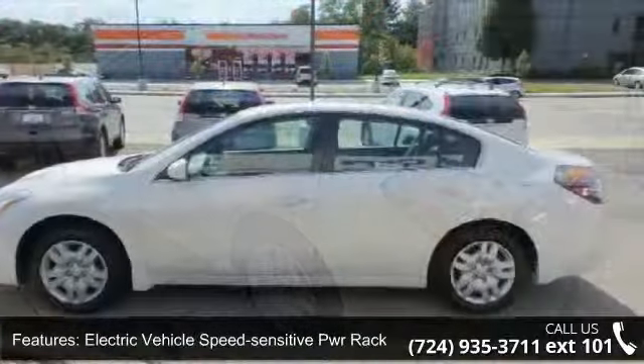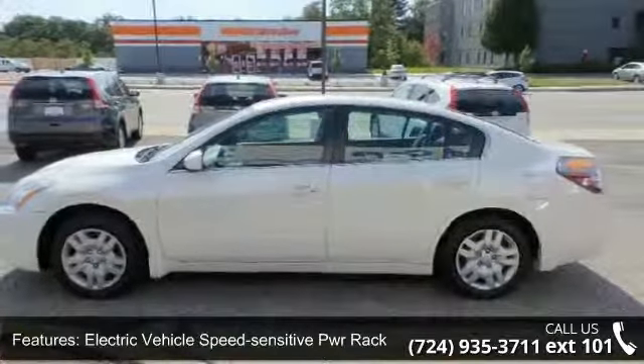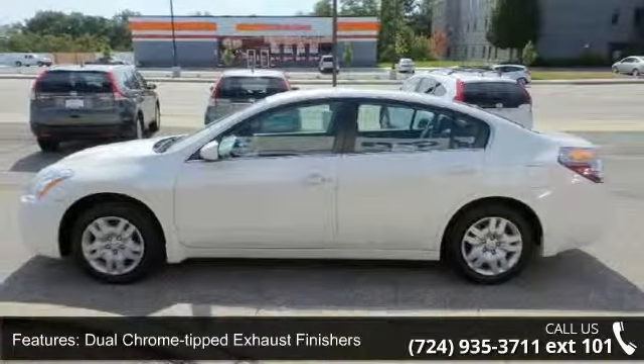Additional features include dual chrome-tipped exhaust finishers, body color grille, halogen headlights, and full-size trunk lid trim.